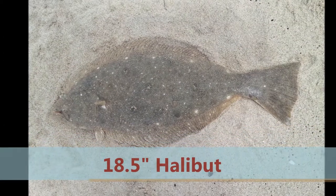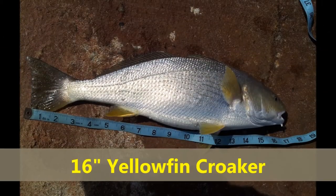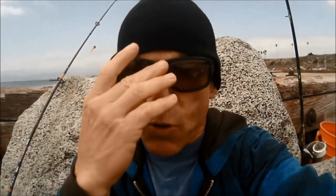Hey fellow fishermen, thanks for tuning in. My name's Joe and welcome to another adventure in surf fishing. Right now it is very overcast, so I'm going to put on my yellow tinted polarized lenses and give these a shot today. Looking at conditions, there's a lot more rough water than just the other day, the wave interval is also faster, and there's a lot of whitewash.